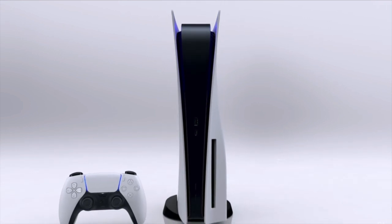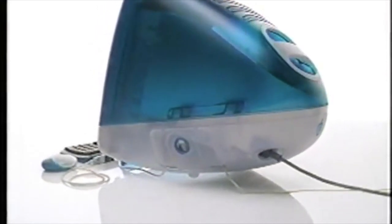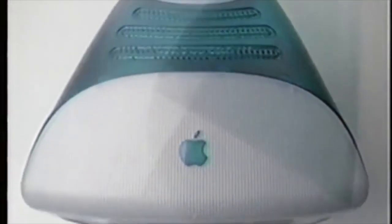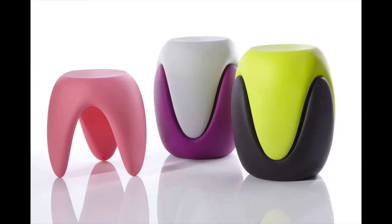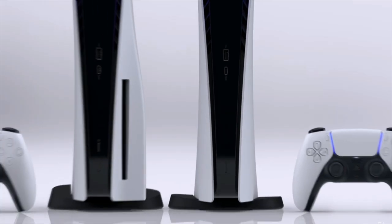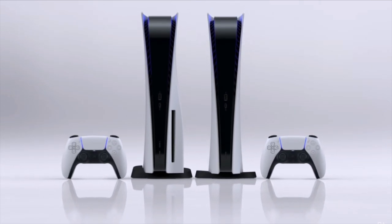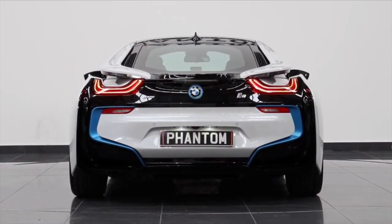A lot of people criticize the industrial design of the PS5 because they feel the form doesn't follow any kind of function. They say it reminds them of late 90s or early 2000s industrial design, and they mean this as a bad thing. I agree with the critics to an extent, or at least I understand where they're coming from. But to me, the surfacing of the PS5 looks much more refined than its late 90s counterparts. Most objects from that era felt very bulbous and almost droopy, but the PS5's lines and surfaces are really tense and tight, almost like a little sports car. It actually reminds me a lot of the BMW i8, both in terms of how they handled the surfacing, as well as the choice of colors, materials, and finishes.